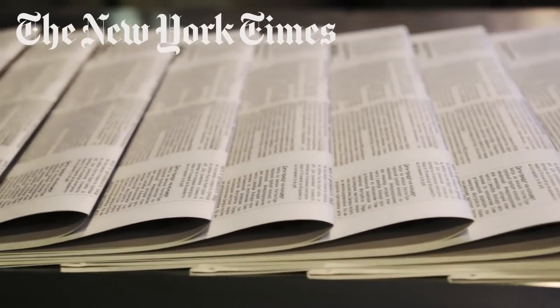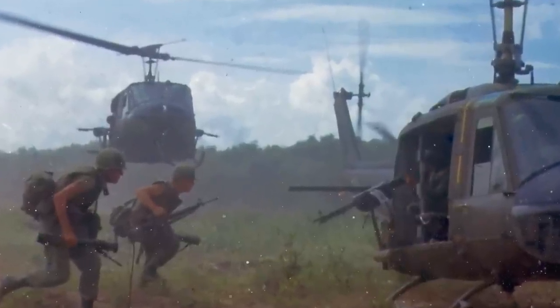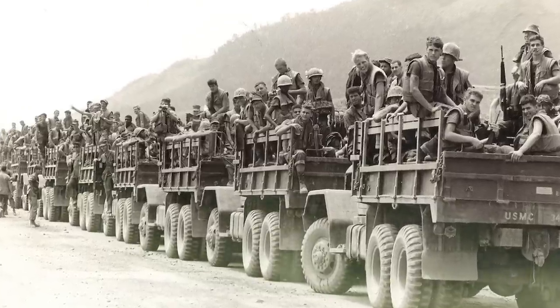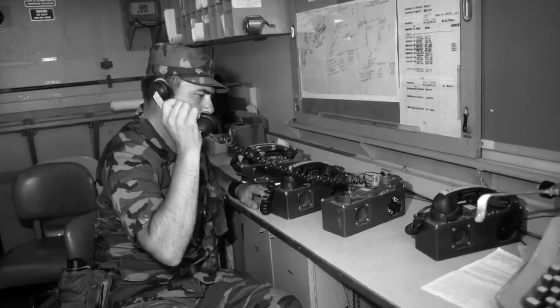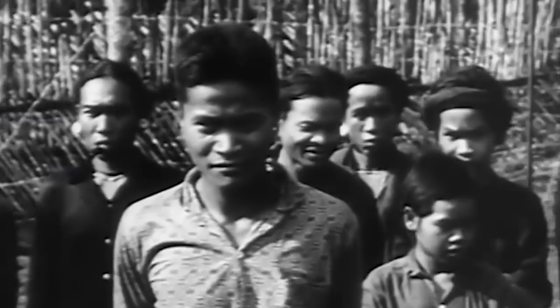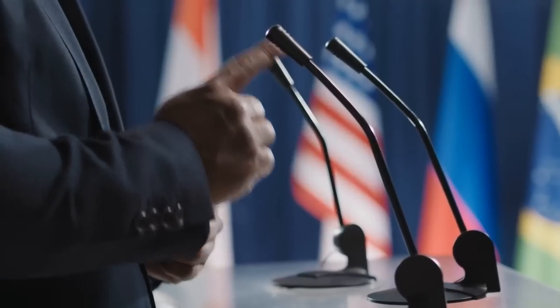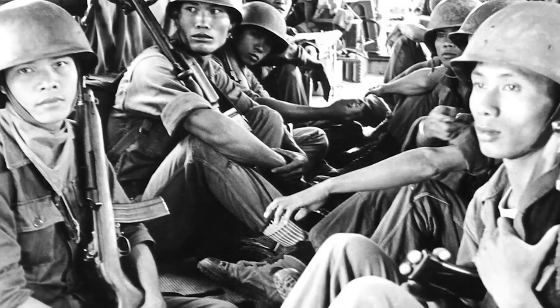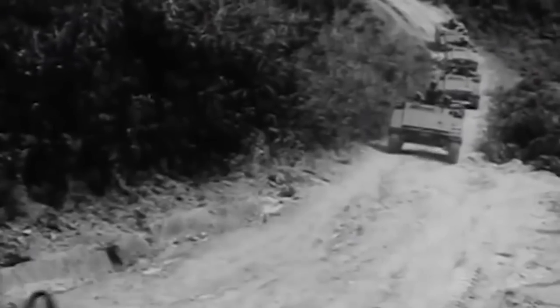Inside sources told The New York Times that no efforts were made to save any of the equipment. One local described seeing troops basically dropping their weapons and fleeing the city of Pleiku, leaving behind dozens of planes and helicopters, several artillery pieces, signal equipment, and thousands of tons of bombs and ammunition. All this equipment reportedly fell into the hands of the North Vietnamese, along with several dozen tanks abandoned in the Phu Bon province. The government's abrupt retreat left a panicked mess throughout the southern part of the country, and within weeks, Saigon fell to the encroaching communist forces.